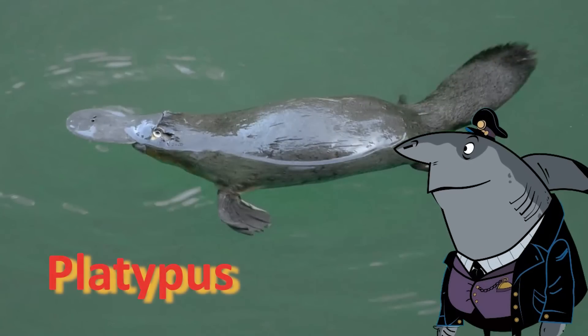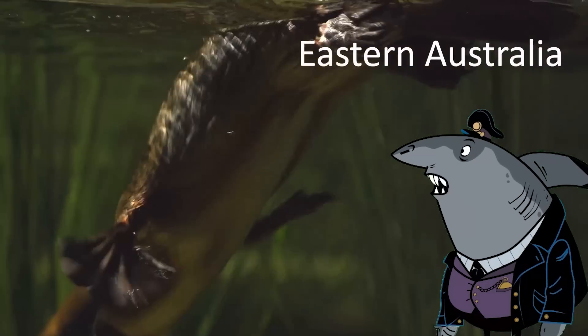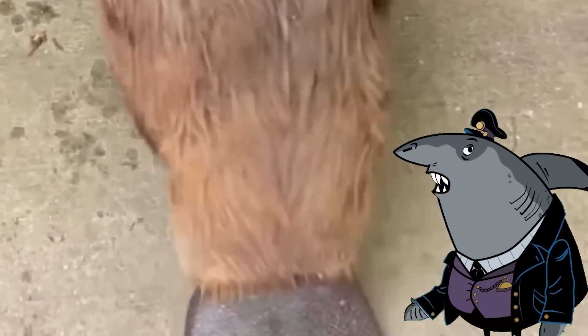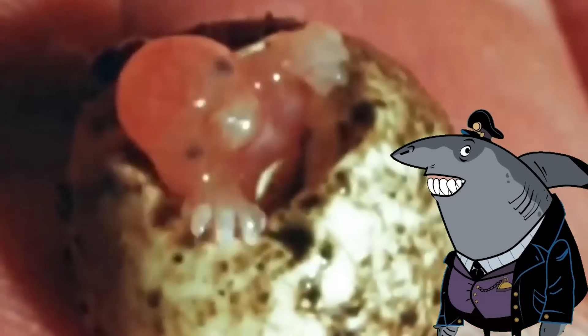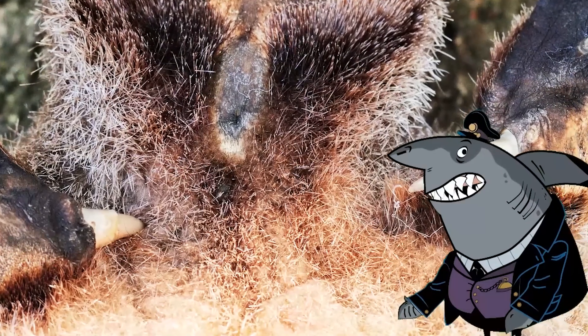Platypus. The platypus is a mammal that is found in eastern Australia. It has a duck-like bill, webbed feet, and a flat tail, and lays eggs rather than giving birth to live young. The male platypus has a venomous spur on its hind leg which it uses for defense against predators.